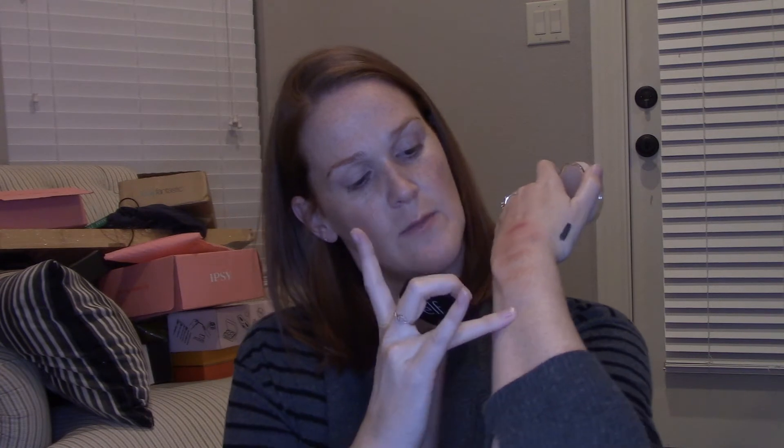First is the E.L.F. Poreless Putty Primer — this is the one that people said duped the Tatcha primer. I did buy the Tatcha, so I'll have to compare these two. I can't remember if people had good reviews or some breakout issues with the ELF one, so I'll go back and watch videos on it. This looks like a nice size. In color Universal Sheer, it feels like a dupe for the Tatcha one. It doesn't have much of a smell — that's actually really cool. I don't think this thing's worth very much, like $8, but it's still kind of cool they included it.